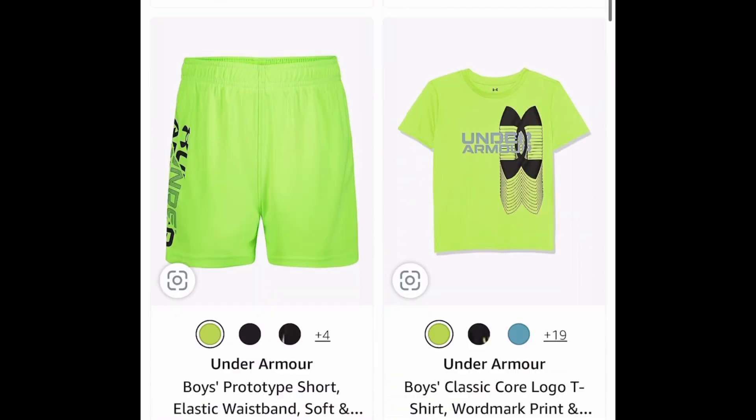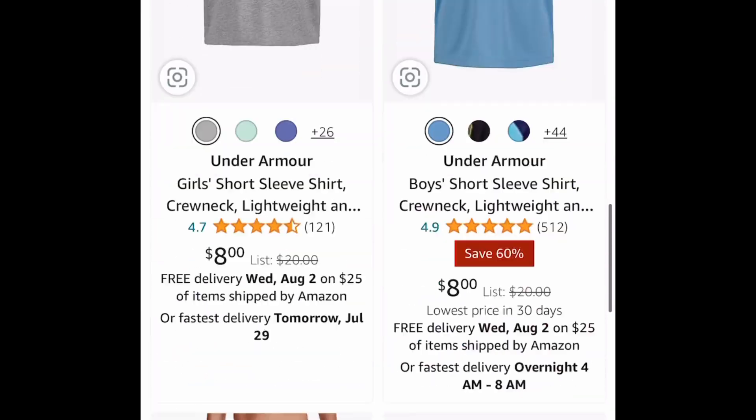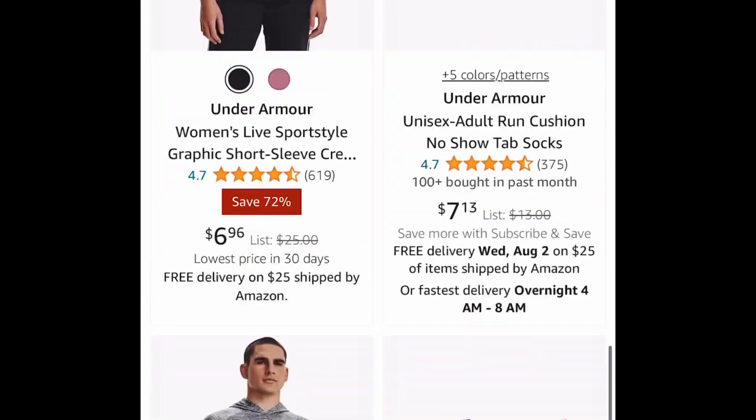Next one, we have under $10 on Under Armour clothing. There are cute tank tops, belts, beanies — you name it. So definitely check that out as well.